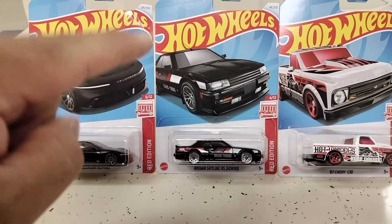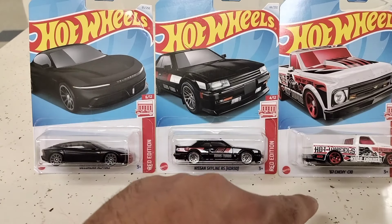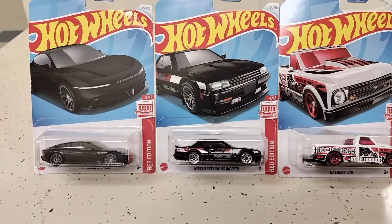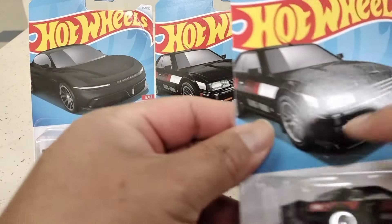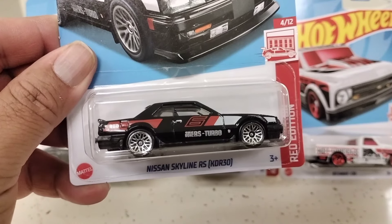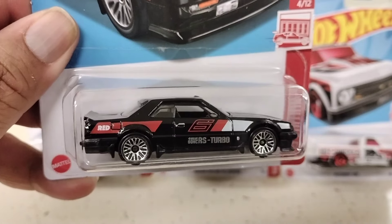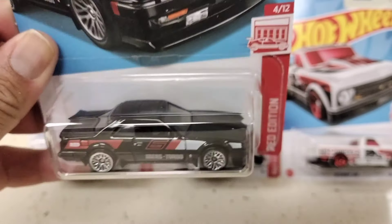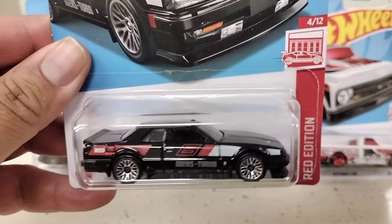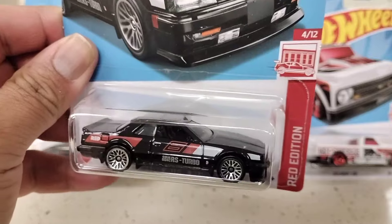In the background we have the Nissan Skyline RS red edition — I was stoked to find that one. I was lucky enough to pick up two of these on the pegs. This is the Nissan Skyline RSK30 red edition. Love this casting, man — it's a sweet looking casting. These are Target red exclusives.